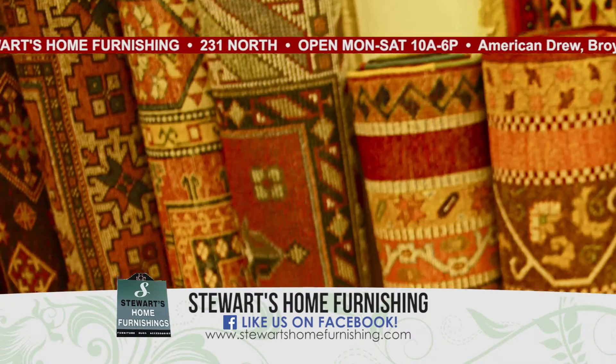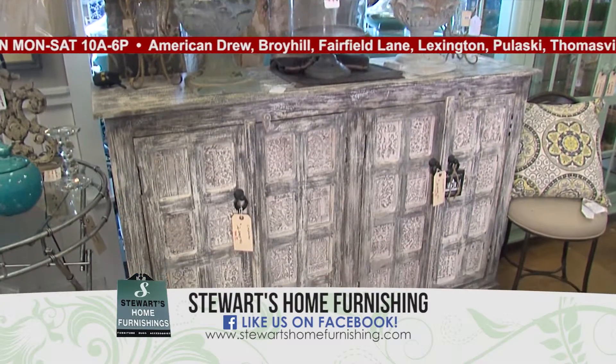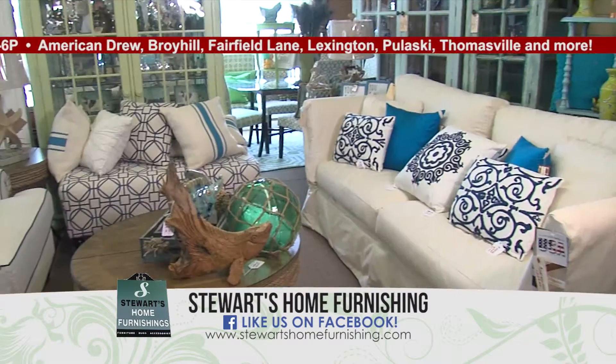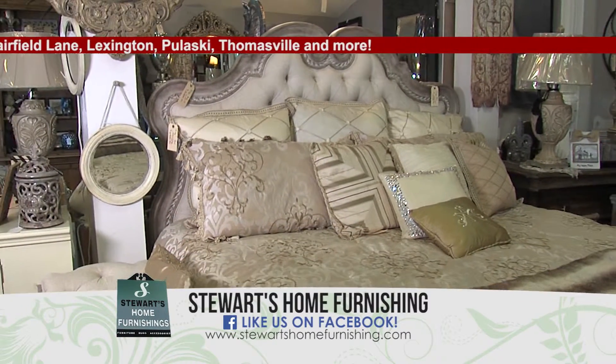Did you know Stewart's Home Furnishings has 500 rugs in stock, 300 lamps in stock, 200 pictures in stock. Stewart's Home Furnishings is full of home accessories, full of brand name furniture, always with competitive pricing every day. Stewart's Home Furnishings, 231 North, across from Red Lobster.